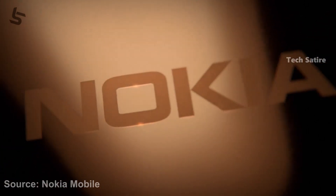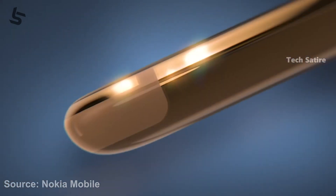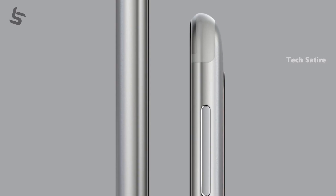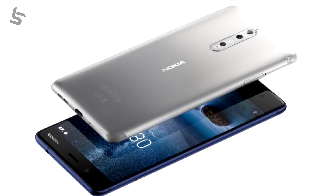This is the Nokia 8. It has a 6000 series aluminum body with curved edges. It is a small device. This phone has a headphone jack, which is a great advantage. It's a good design overall.